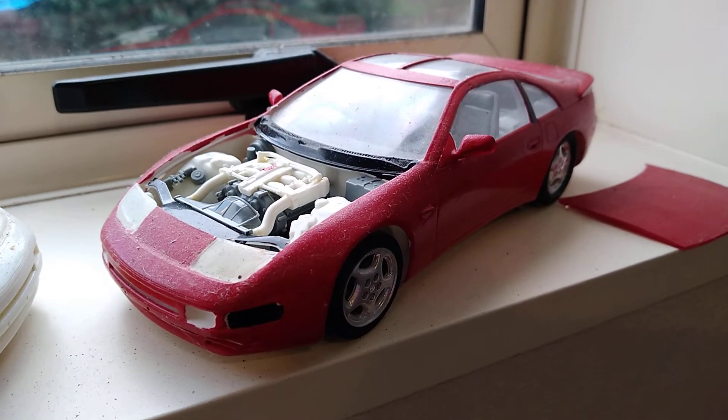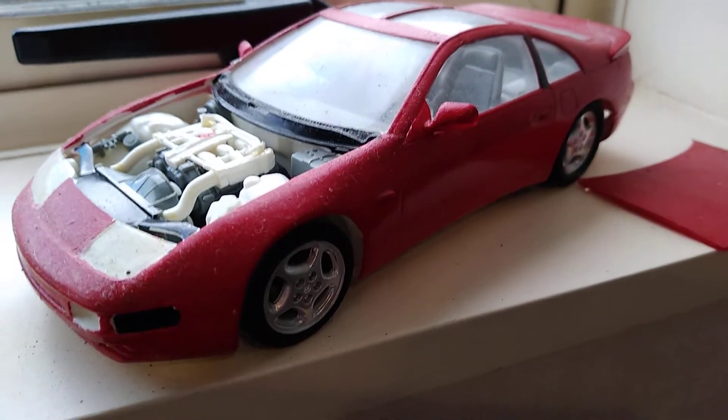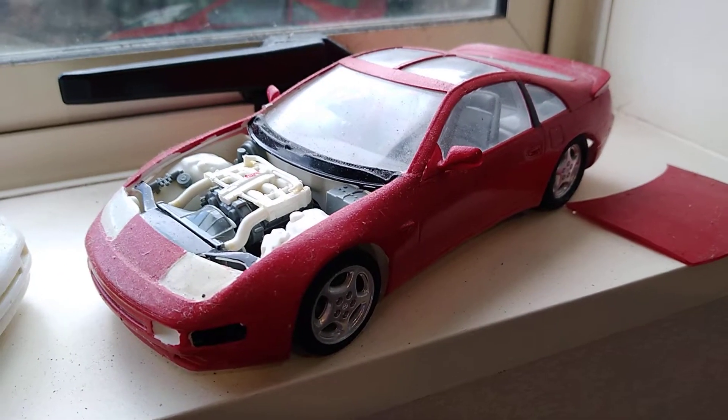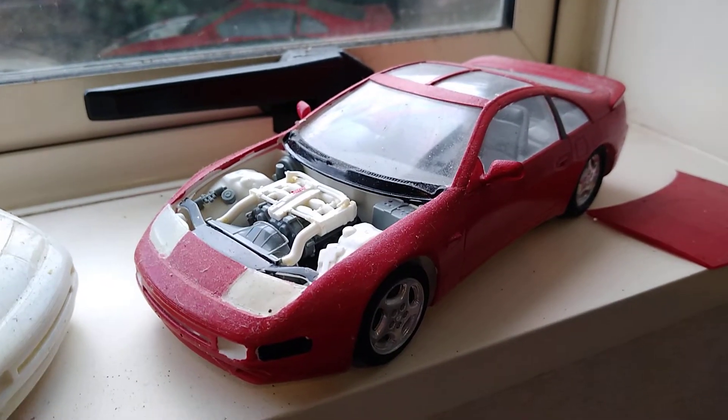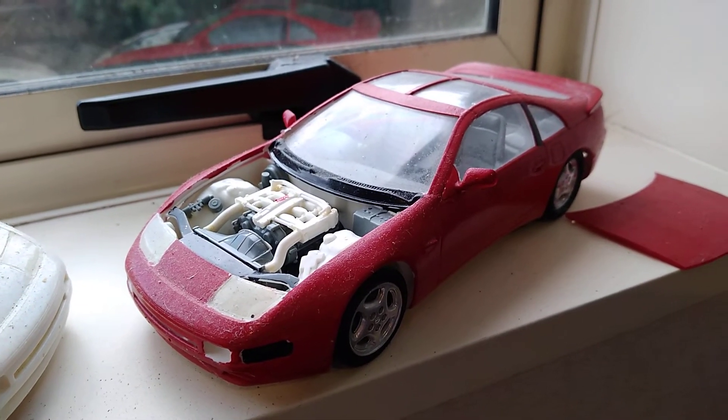Some of my favourite models. I built these up myself. One of the biggest problems is keeping the dust off them — it's really hard to keep them clean.